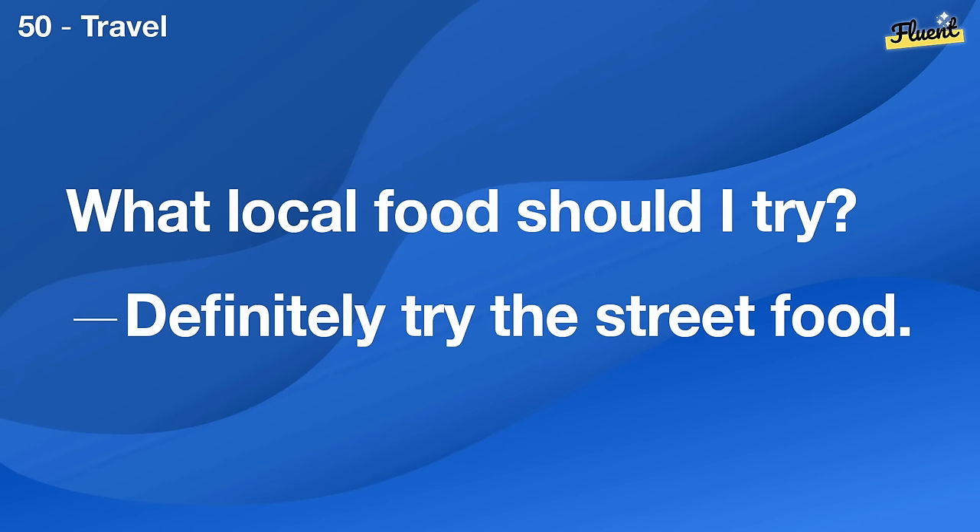How do you keep in touch with distant relatives? We use video calls and social media to stay connected.